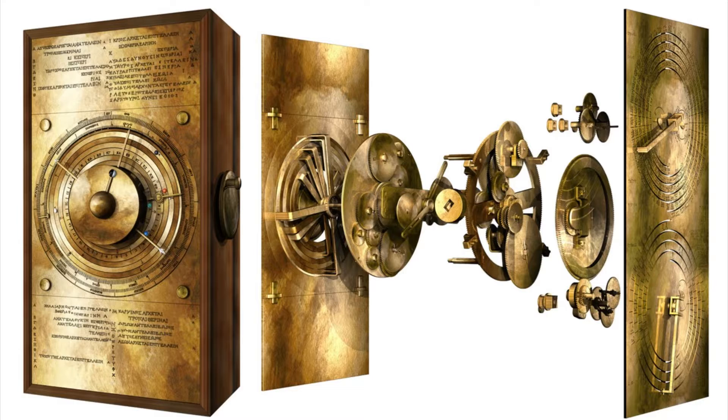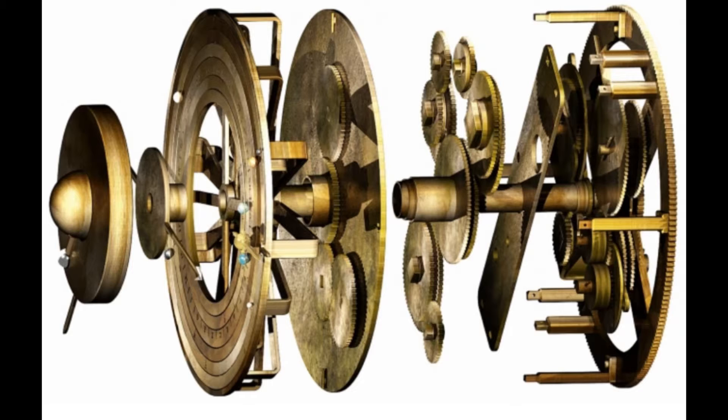The Antikythera Mechanism. The Antikythera Mechanism is an ancient Greek analogue computer believed to be used for astronomical calculations. It is considered one of the earliest known examples of a complex mechanical device.